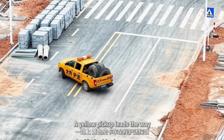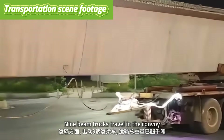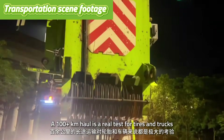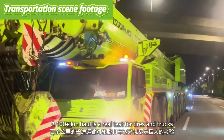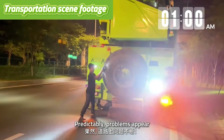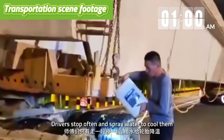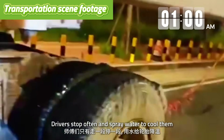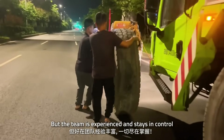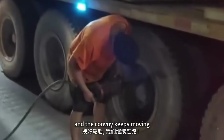A yellow pickup leads the way, scouting the route and carrying spare tires. Nine beam trucks travel in the convoy; the total load tops 1,000 tons. A 100-plus kilometer haul is a real test for tires and trucks — this night won't be easy. Predictably, problems appear. Heavy loads make tires run hot, and drivers stop often to spray water to cool them. Some trucks suffer blowouts or slow leaks, but the team is experienced and stays in control. Damaged tires are swapped out, and the convoy keeps moving.